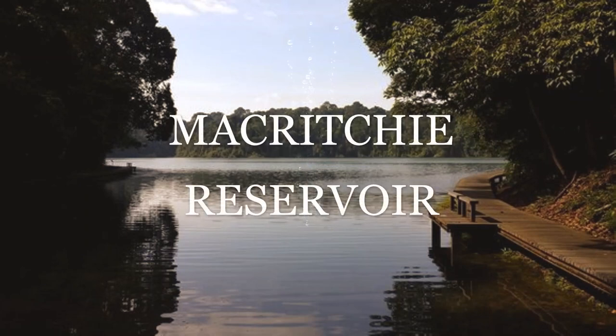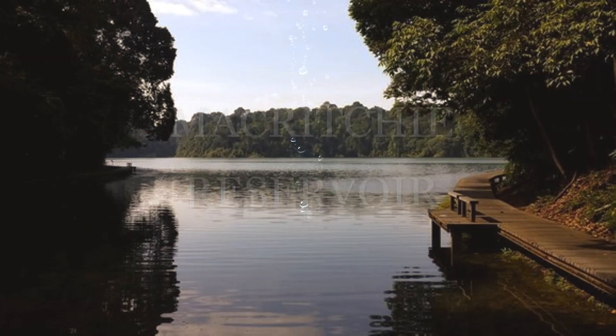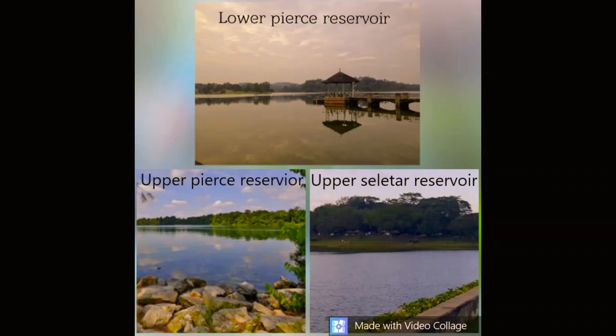Do you know the Macritchie Reservoir is one of the four reservoirs that bound Singapore's nature reserves? Other reservoirs include the Lower Pierce Reservoir, Upper Pierce Reservoir, and Upper Seletar Reservoir.